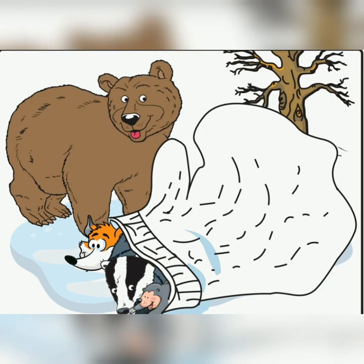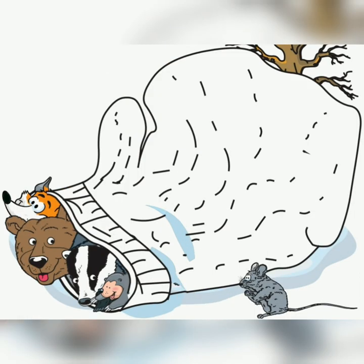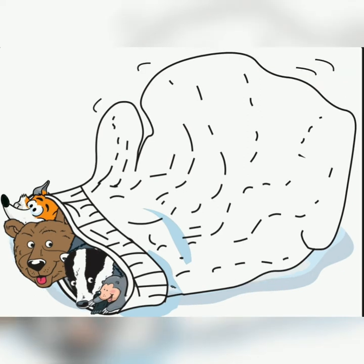Along came a bear. Please make room for me, said the bear. And they wiggled and they waggled until the mitten was big enough for all seven of them. Along came a tiny little mouse. Please make room for me, said the mouse. And they wiggled and they waggled until the mitten was big enough for all eight of them. But uh-oh.